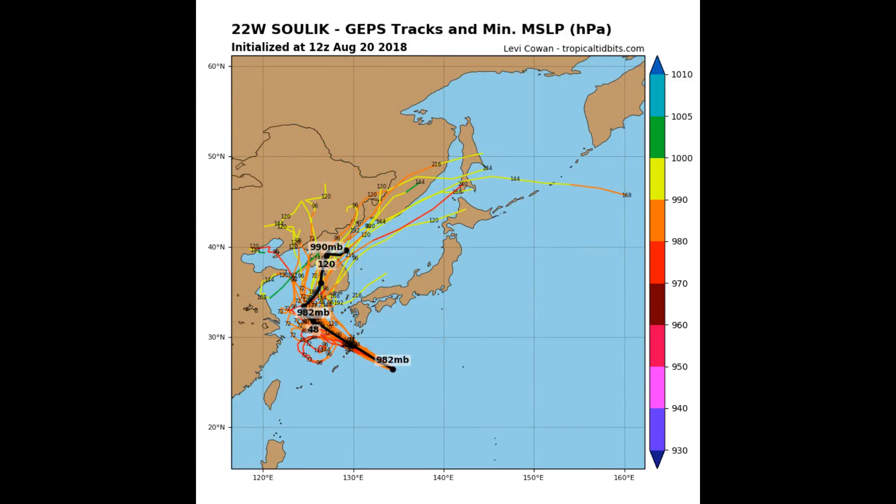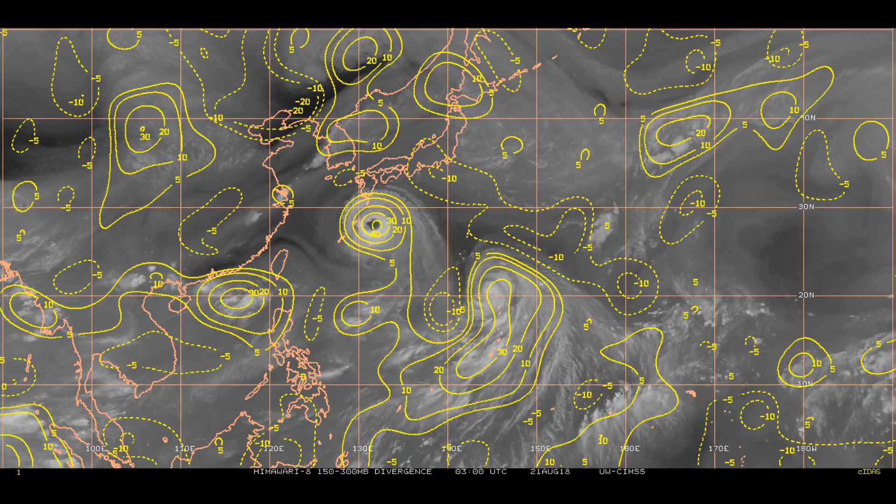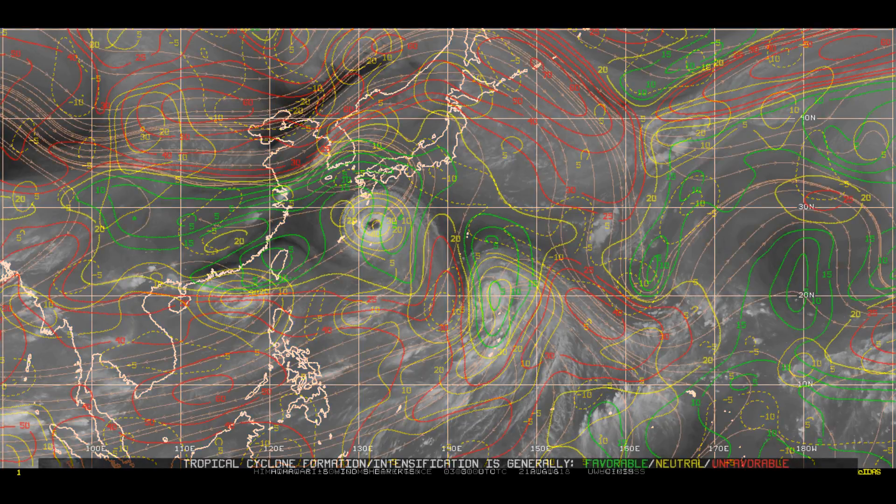Here's Tropical Tidbits with a couple of tracks on the system. At this point in time it looks like intensity has dropped. Here's a look at the upper level divergence, which is very healthy at around 40 knots for Zulink.